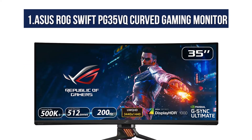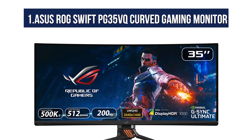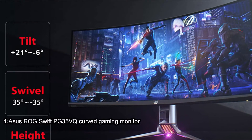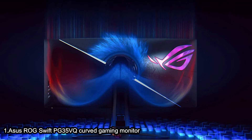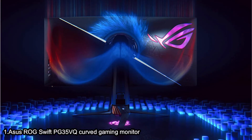And now number one: the ASUS ROG SWIFT PG35VQ Curved Gaming Monitor. It features a 200Hz refresh rate, 3440x1440 resolution, 2ms response time, G-SYNC Ultimate, iCare, DisplayPort, HDMI, USB, Aura Sync, and HDR10 display.